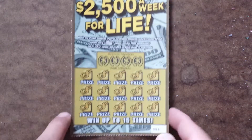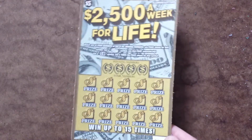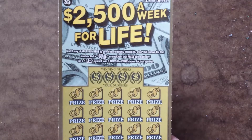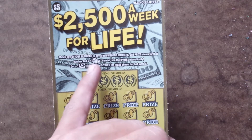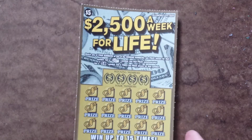Alright, so today I have a $5 scratch-off from the Illinois Lottery. This one is $2,500 a week for life. Basically, it's just matching any of your numbers to any winning numbers, you win that prize. If you get a money cash symbol, you win that prize automatically. And if you get a 5X symbol, you win five times the prize.